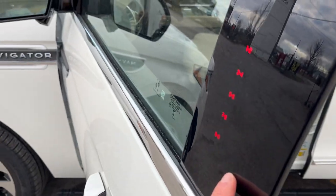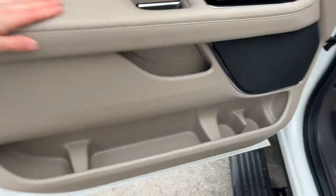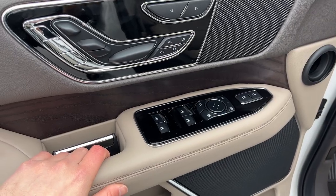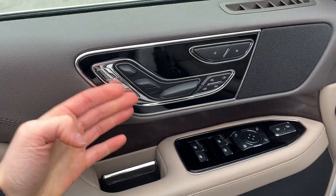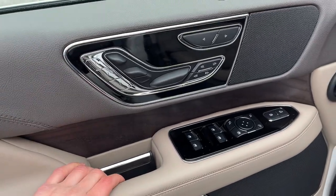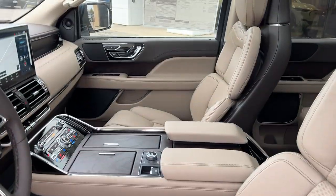Coming around to the front of the vehicle, you do have keyless entry on the door, and on the door itself you get plenty of storage with power windows and locks, power glass, and adjustable and folding mirrors. All your seat controls are in the shape of the seat on the door, and you do have driver and passenger seat memory, mirrored on the other door as well.